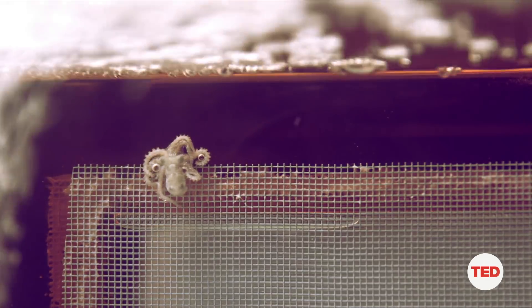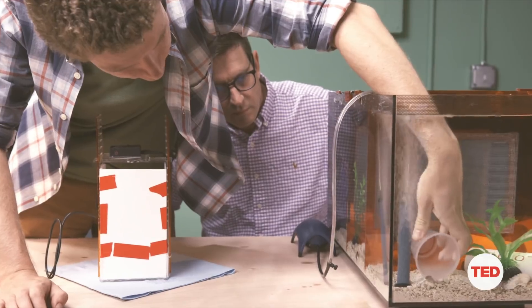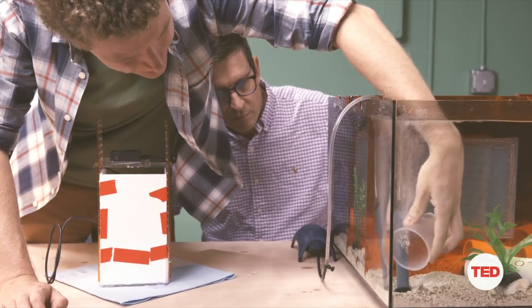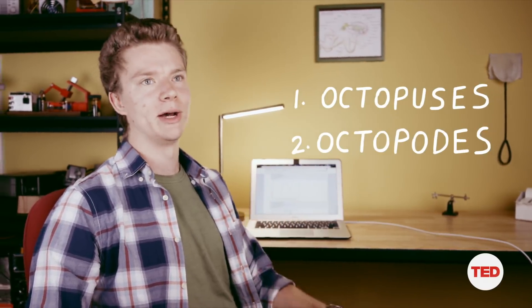My friend Ilya has been observing the classic fighting behavior of the California two-spotted octopus. Most people think the plural is 'octopi,' but that's actually incorrect. The correct plurals are either 'octopuses' or 'octopodes,' if you want to be very Greek about it.